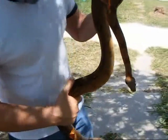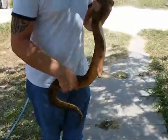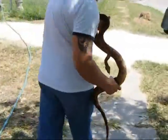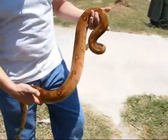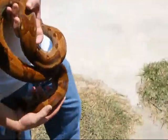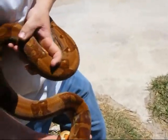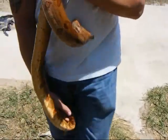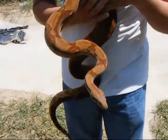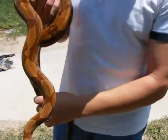I'm going to go ahead and put him out in the sun so you can see his colors go. See that color just pop on him, man. Just beautiful. He's a good boy, man. He's really nice. Real good guy.